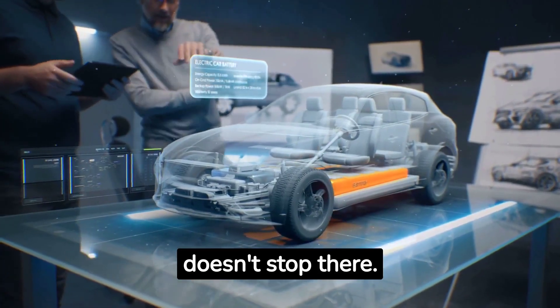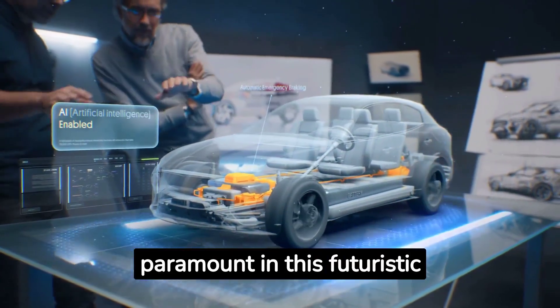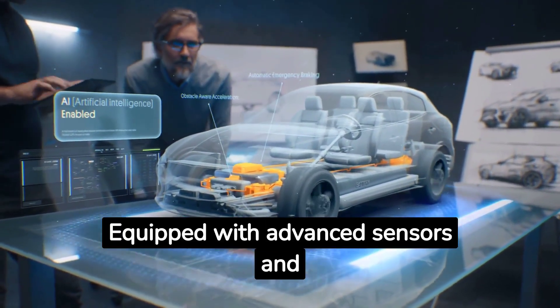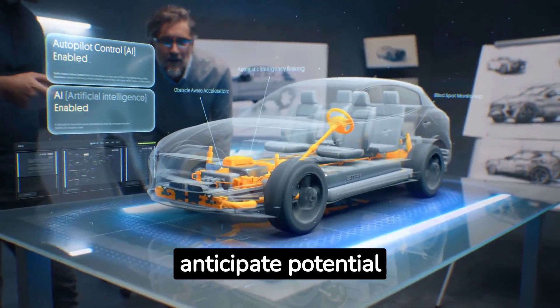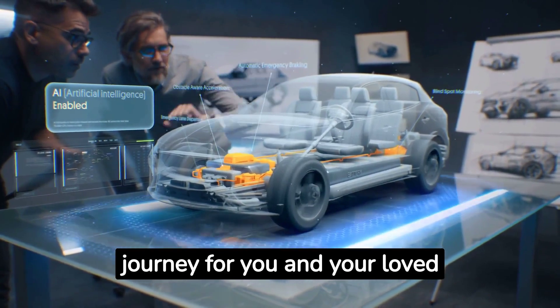But it doesn't stop there. Safety is paramount in this futuristic marvel. Equipped with advanced sensors and AI technology, it can anticipate potential hazards, ensuring a secure journey for you and your loved ones.